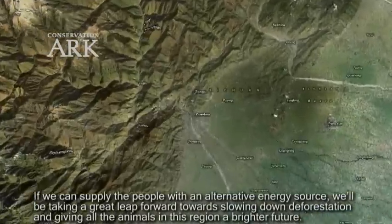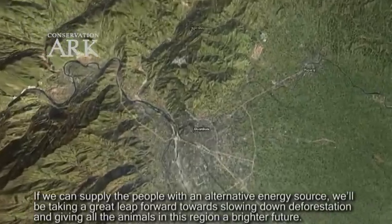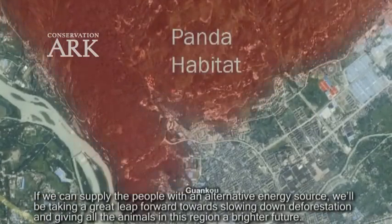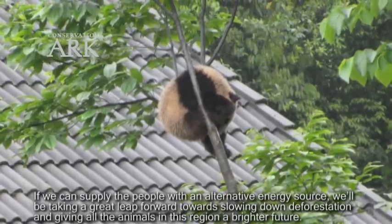If we can supply the people in this region with an alternative energy source, we'll be taking a great leap forward towards slowing down deforestation and giving all the animals in this region a brighter future.